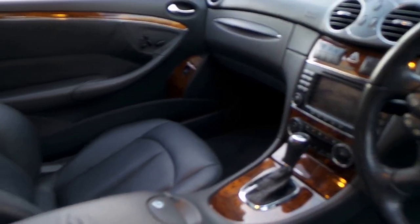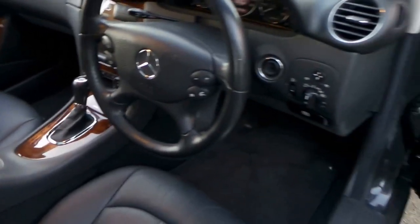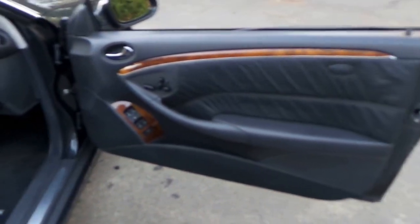And if you've been looking for a CLK 500, this is a car you should come in and have a look at. Take it for a test drive — it's absolutely stunning.